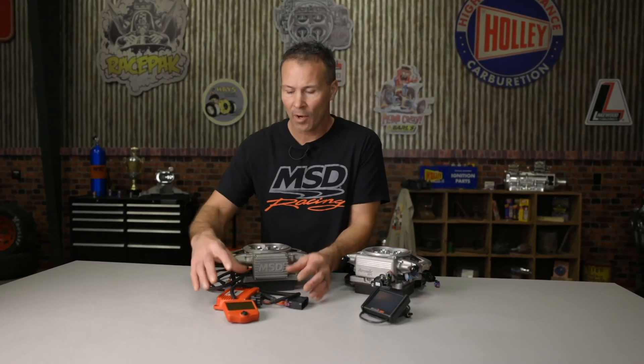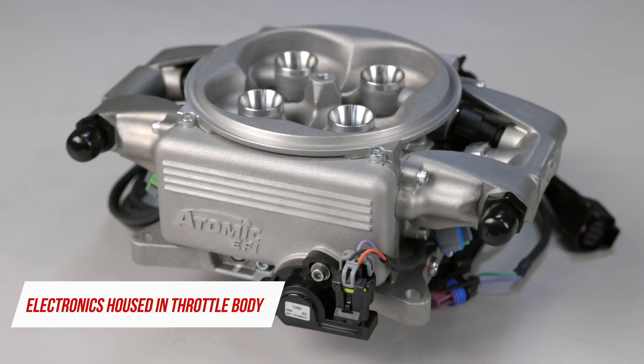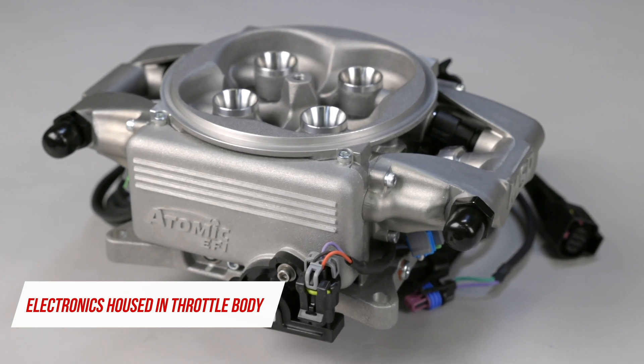The Atomic II is now completely self-contained. You'll no longer have to connect or mount an external power module like the ones found in the original unit. With the Atomic II, all electronics are now housed in the throttle body for convenience and ease of installation.